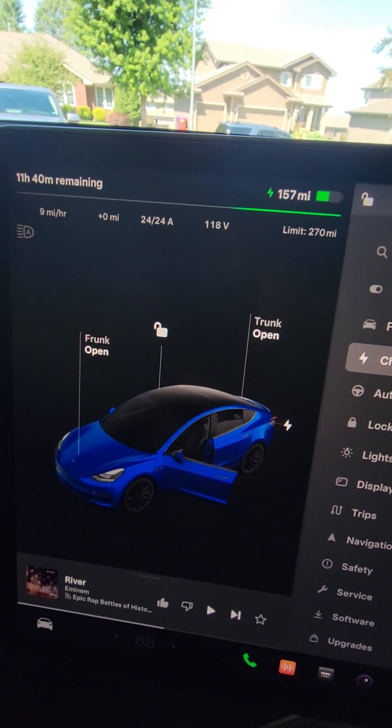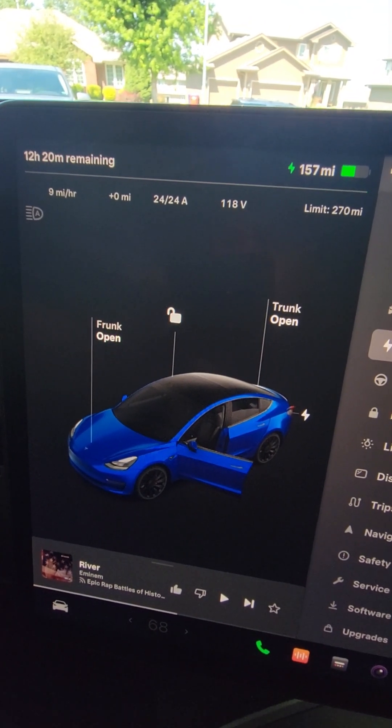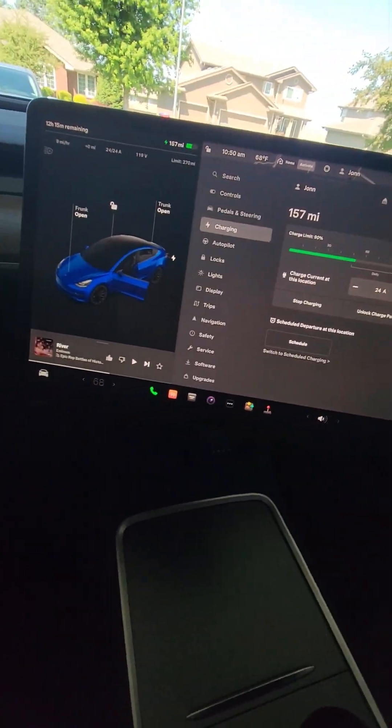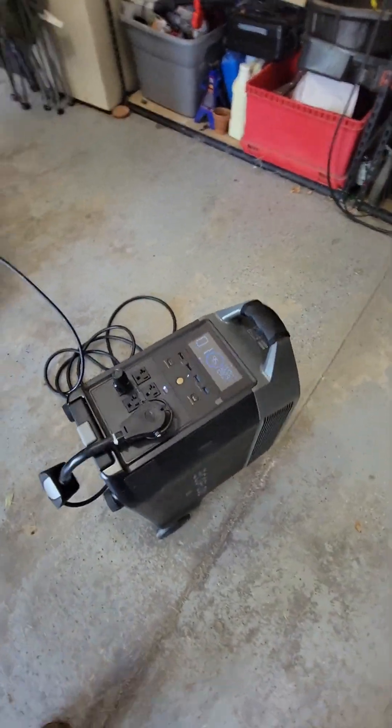9 miles an hour, so within that hour I'm gonna get 10 miles. If you live in any kind of big major city, that should be enough to get you to the closest supercharger.